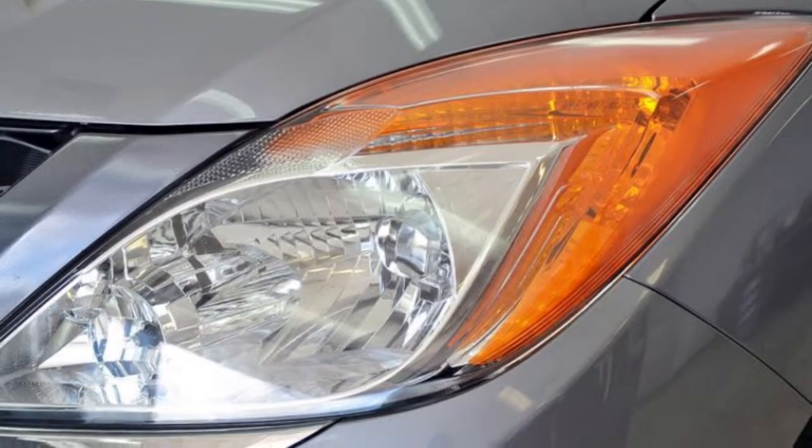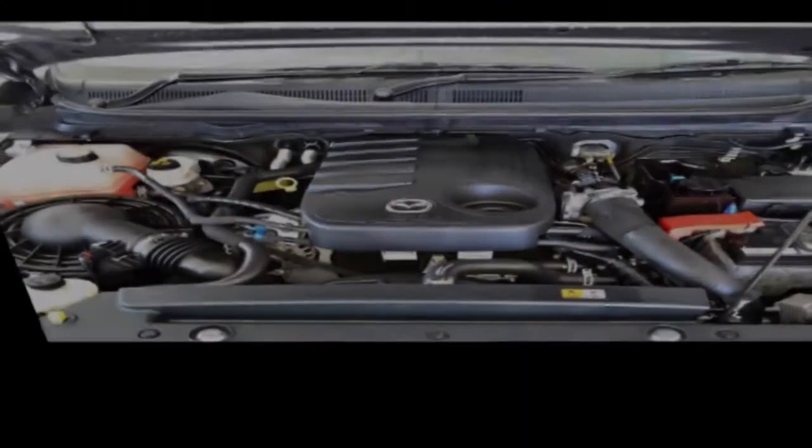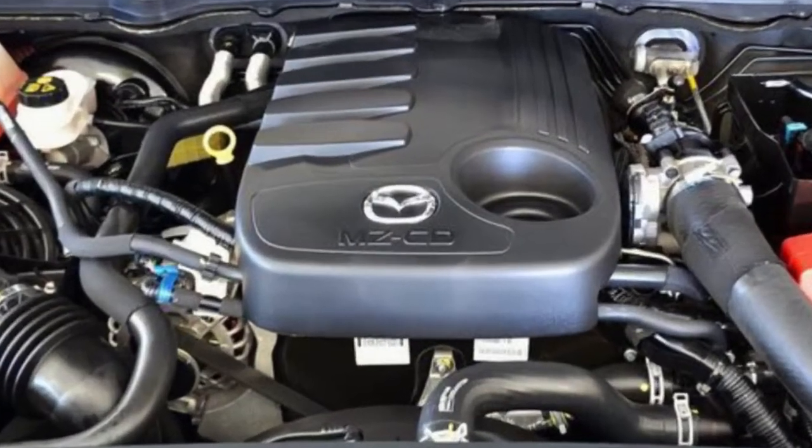Remote central locking, cruise control, tinted windows, alloy wheels, power steering, climate control, and more.